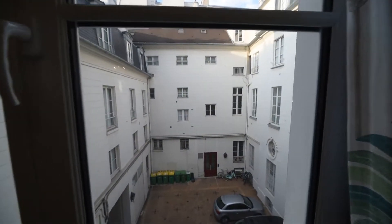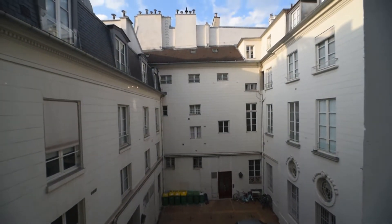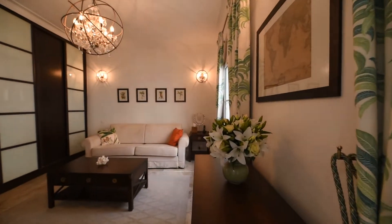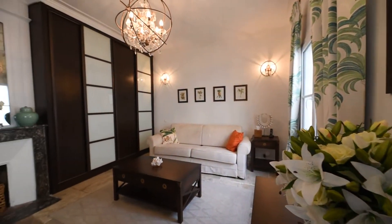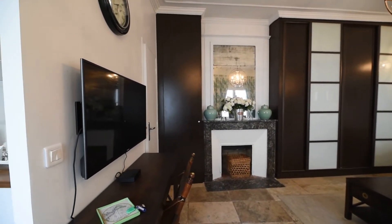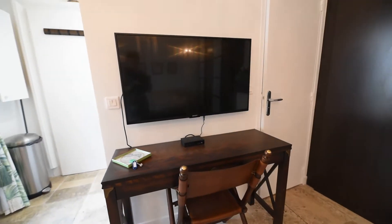Here you have a big window with a view on the courtyard, and then you have the living room. On this side you have a big TV and a desk with a chair.